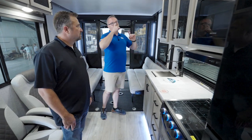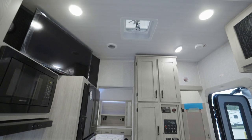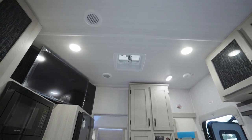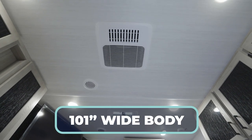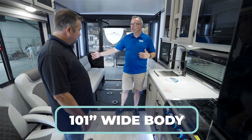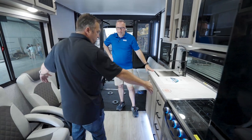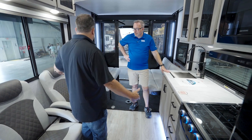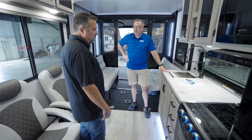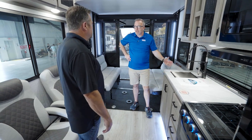Todd, two things. Number one, the height on this — this doesn't feel like the standard travel trailer toy hauler to me. Well, it's a 101-inch wide body. Okay, so it gives us a little extra width. That's why I feel so roomy in here with no slide — no kitchen slide. You still get almost 74 inches — it's like 73 and seven-eighths between the kitchen and the wall. So that's wide. Most of them, at least the two-person ones for sure.